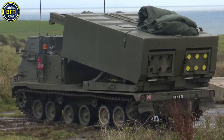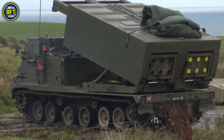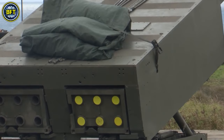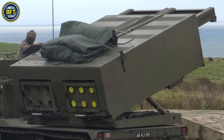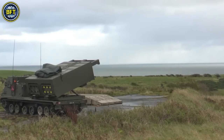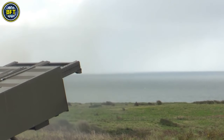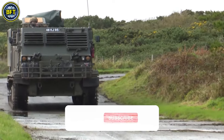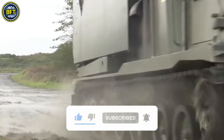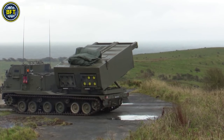Operated by a three-man crew, the M270 MLRS can launch its payload in under a minute. The system is being modernized under a recapitalization program managed by Lockheed Martin, which includes new engines, improved armored cabs, and upgraded fire control systems. These enhancements aim to extend the system's lifespan and enable it to fire the latest munitions, such as the extended range GMLRS and precision strike missiles. The US Army is upgrading its fleet to the newer M270-2 configuration, ensuring that the MLRS remains a key asset in modern artillery operations.